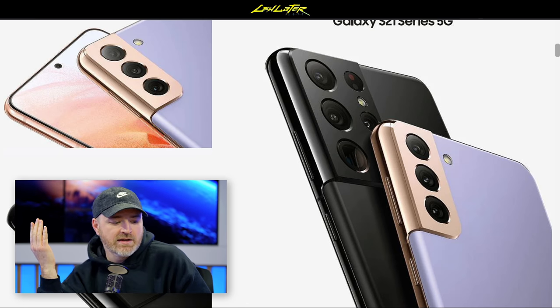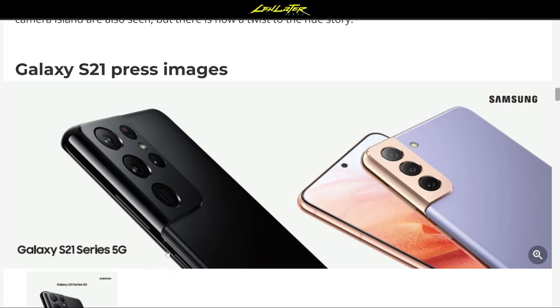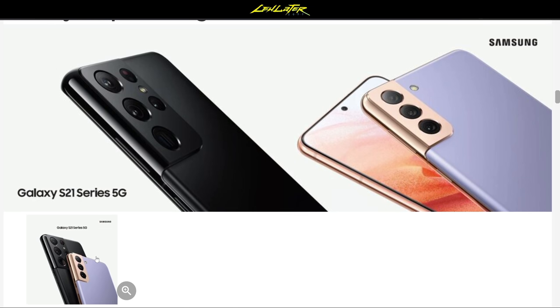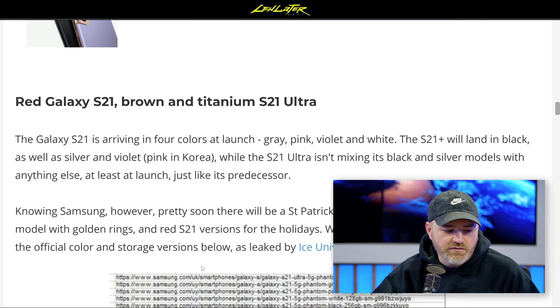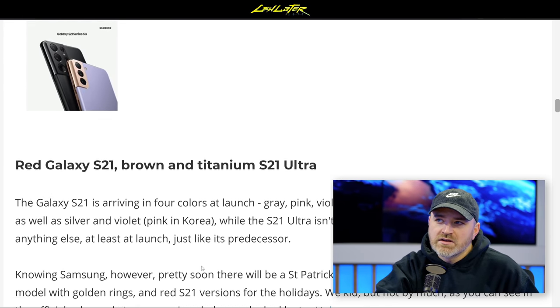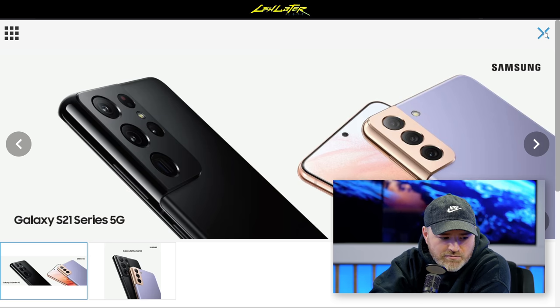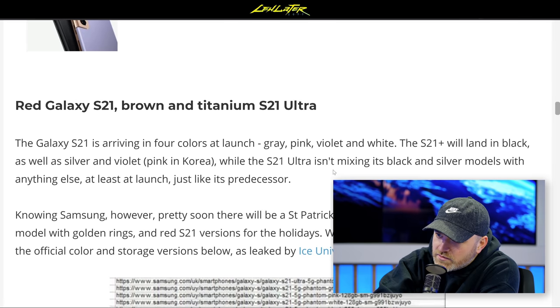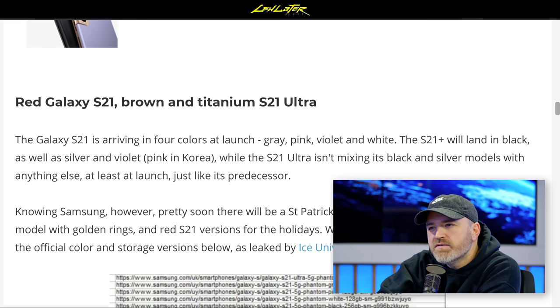It'll be interesting to see how decisions are made across the color options. The ultra model shown is all black, while the regular model is a lavender rose gold. These devices are set to be announced January 14th and released shortly thereafter on January 29th. Reading the article on Phone Arena, they're talking about upcoming color options for the ultra model — it might also be available in brown and titanium.